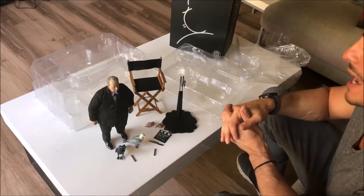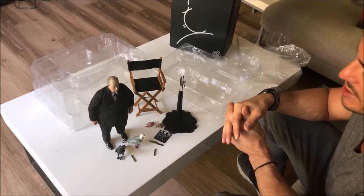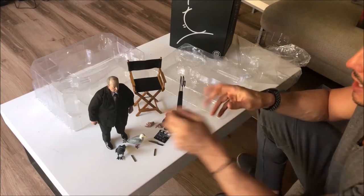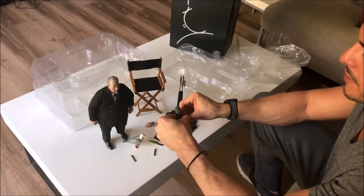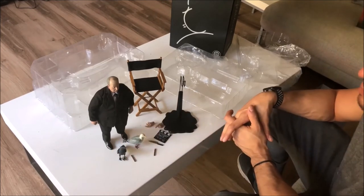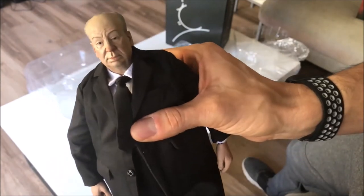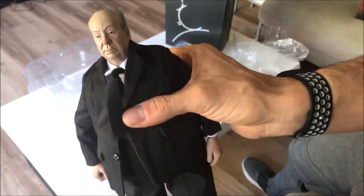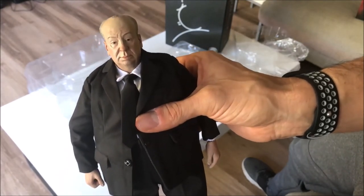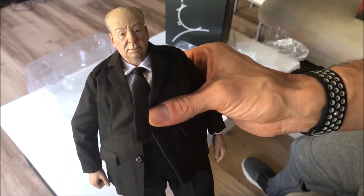Overall reflections on this figure: I would give it an 8.2. My biggest complaint is the creasing on the hands from the molding. My biggest compliment to this set would probably be the head sculpt itself — they really did a great job on it. Getting a closer look, they really captured his essence. Good job, Mondo. I'll be looking for more of your stuff in the future. Glad I came across this. Thanks for tuning in.